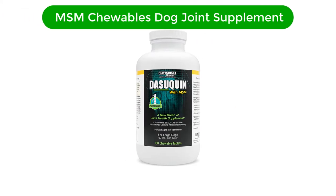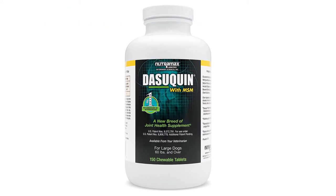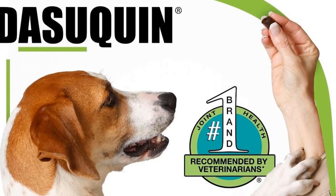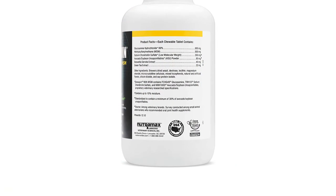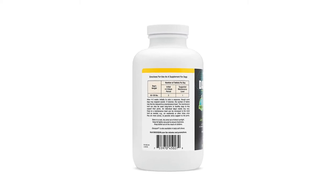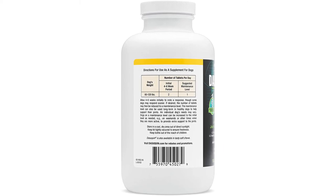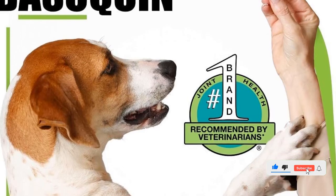Number 4. Our fourth best pick is Nutramax Dasuquin with MSM Chewable Dog Joint Supplement. These chewable supplements can be mixed with your dog's food without a trace. Nutramax Dasuquin is a major brand promoting the health of your pet's entire joint system. They were developed through intensive clinical research to ensure dogs get nothing but the best health benefits. This supplement comes highly recommended by vets worldwide and contains natural ingredients such as green tea, avocado soybean, and various flavors.